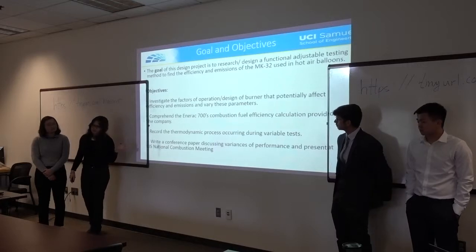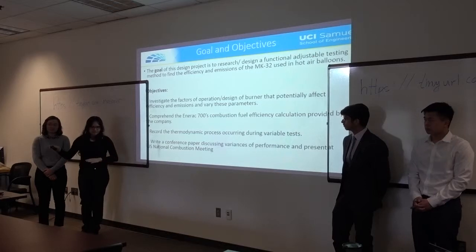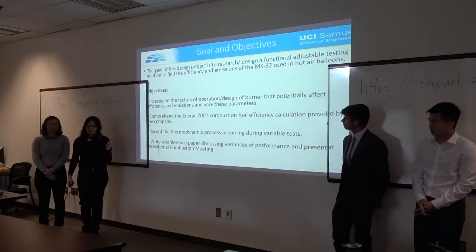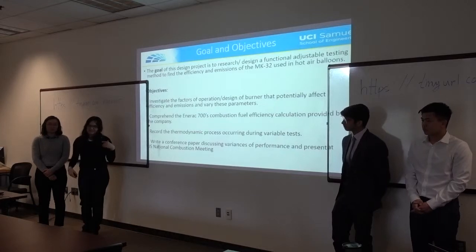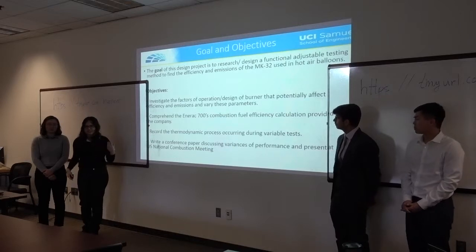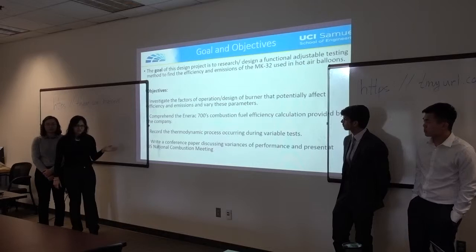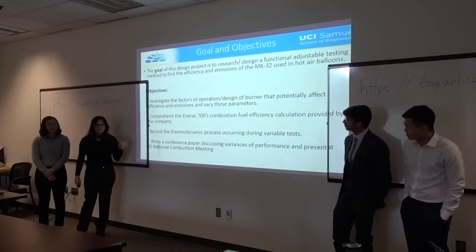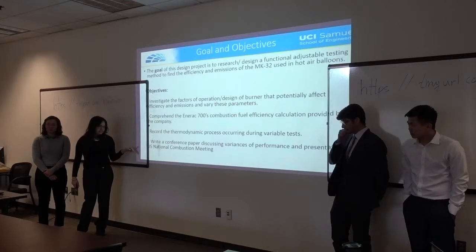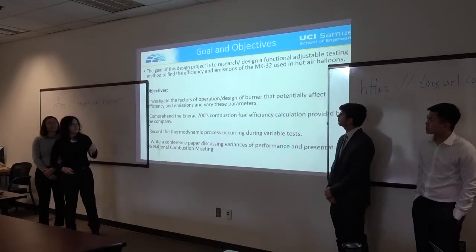We are also recording the thermodynamic process occurring between the gas tank and the burner — the whole traveling of fuel, what goes on inside the coils of the burner, and what phase the fuel is actually burning: whether it's a mixture of liquid and gas, all gas, or liquid. Since it's very research-heavy, an objective this quarter was to write a conference paper for the U.S. National Combustion Meeting, which was submitted on January 31st.